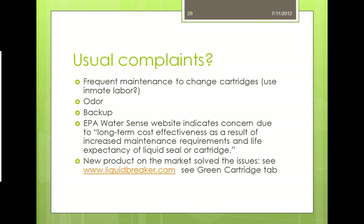Common complaints from the case study include frequent maintenance due to cartridge changes, costs of cartridges being changed sometimes weekly, odor, and backups. EPA's WaterSense website indicated concern about long-term cost effectiveness due to increased maintenance requirements and life expectancy of the liquid seal or cartridge. However, there's a new product on the market — liquidbreaker.com. Go to the green cartridge tab. They have solved some of the past issues that people have had with waterless urinals, if installed properly.